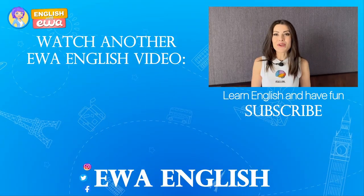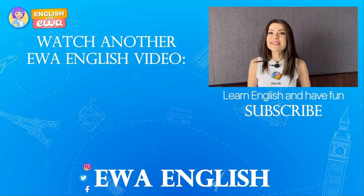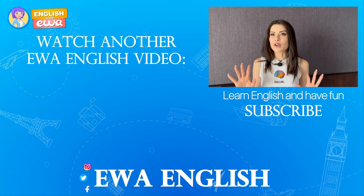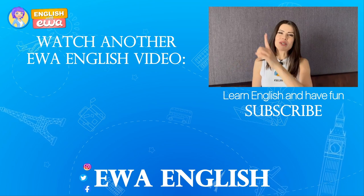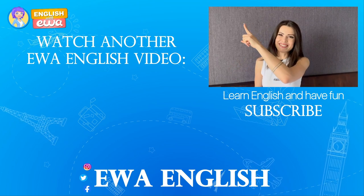In my next video, I am testing your listening skills with Keanu Reeves. So if you're curious about your listening skills, just make sure to watch this one. Come on, go ahead, it's here — click there.